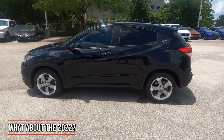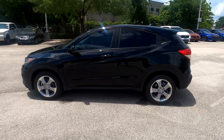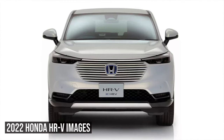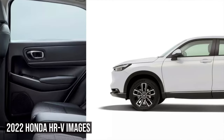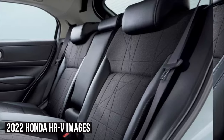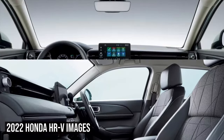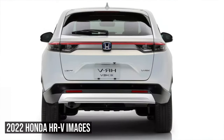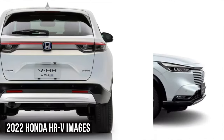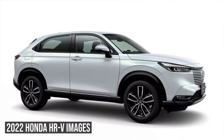Before we head into the interior, let's talk about the 2022 model. It's expected to see a body style change — changes to the front and potentially the engine. In Europe, they're already getting a hybrid version, which would be great to see in the U.S. But I expect we'll see the 2-liter naturally aspirated engine and possibly a 1.5-liter turbo. I'll throw up some 2022 renderings on screen.